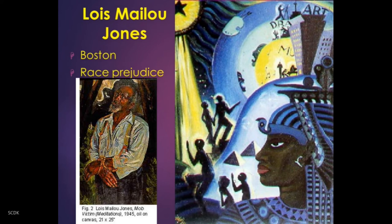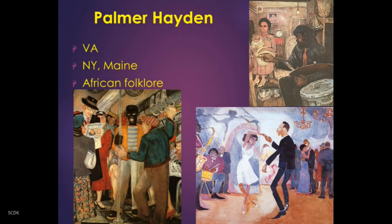One of her most famous paintings, The Ascent of Ethiopia, which you see on the screen, depicts the rise of African Americans throughout history to the achievements of the Harlem Renaissance era, depicted at the top in music, drama, and art.